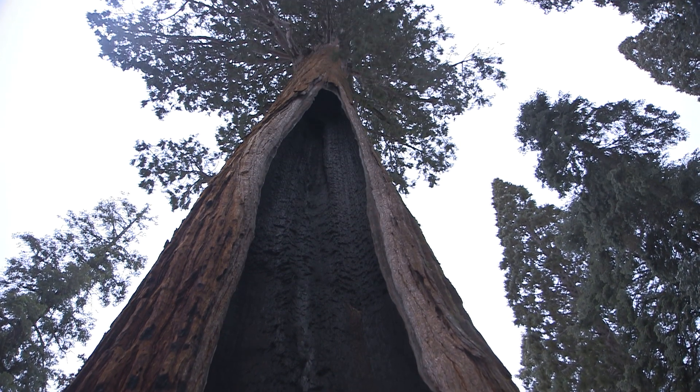The root system of this behemoth would also need to cover vast distances, able not only to anchor it to the ground, but also to pull up enough water to sustain such a gargantuan canopy. Travelling far and wide underground, its root system would need to cover 5,757 kilometres, comfortably covering the whole of Australia.